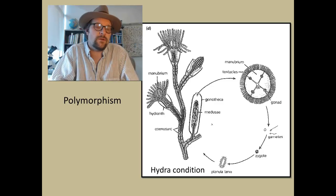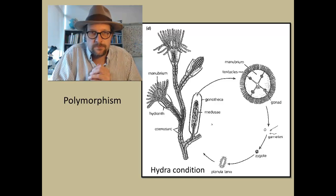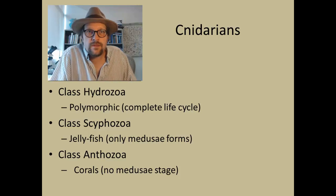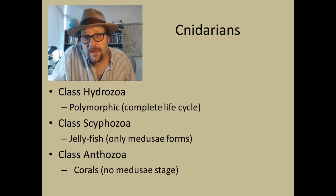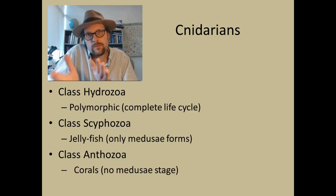The phylum Cnidaria is split into three classes. The Hydrozoa, known from the Precambrian to recent, retain both life stages — both the polyp and medusa stage.